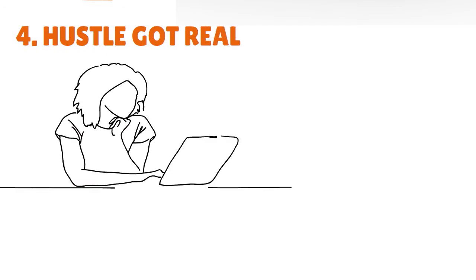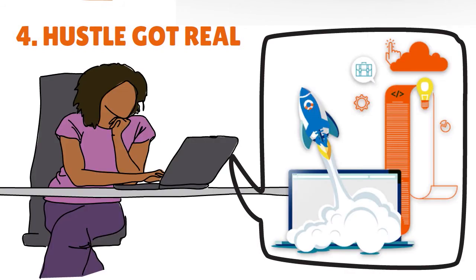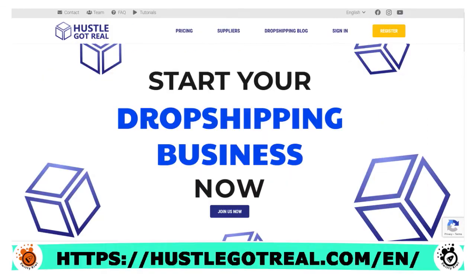Number four — let's talk about Hustle Got Real. Hustle Got Real is an e-commerce automation tool built to help dropshippers expand their online business. They were founded in 2018 and have been growing like crazy. As of today's show, they have more than 10,000 users — incredible for just three years. They have powered more than one million products and recorded sales worth half a million dollars.